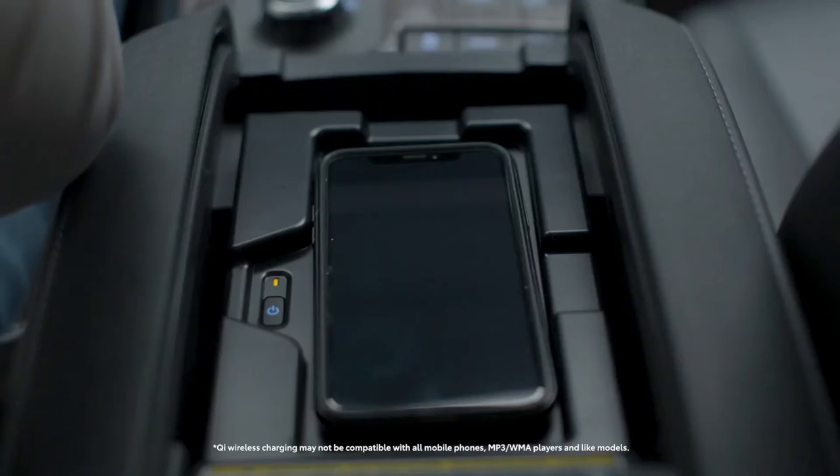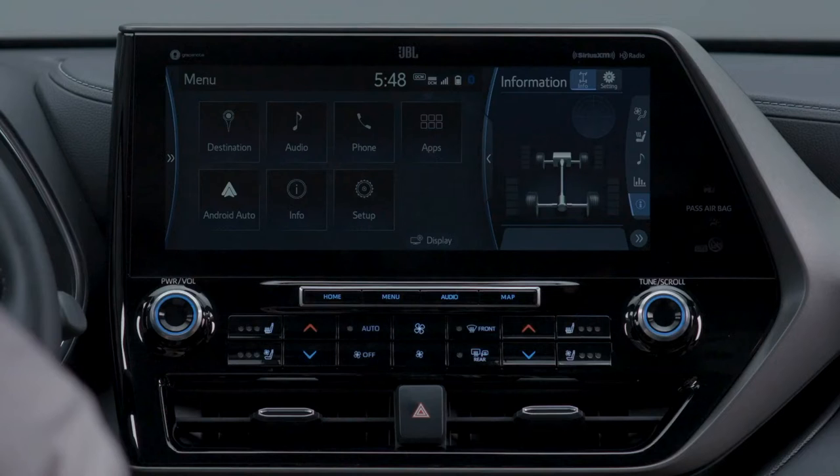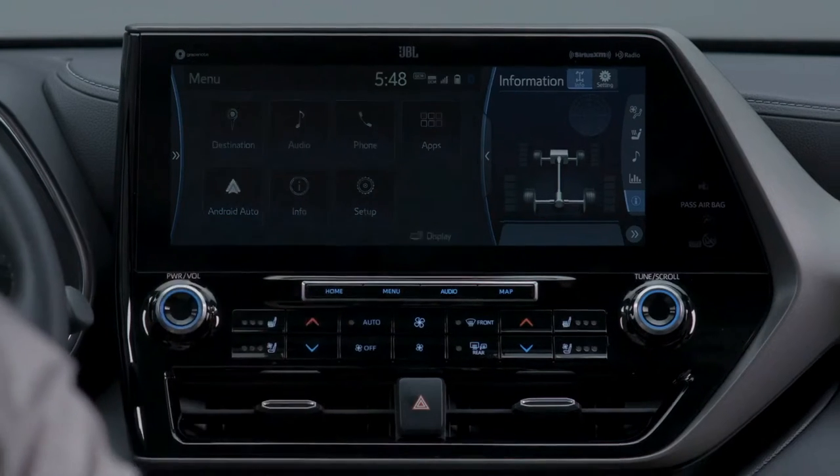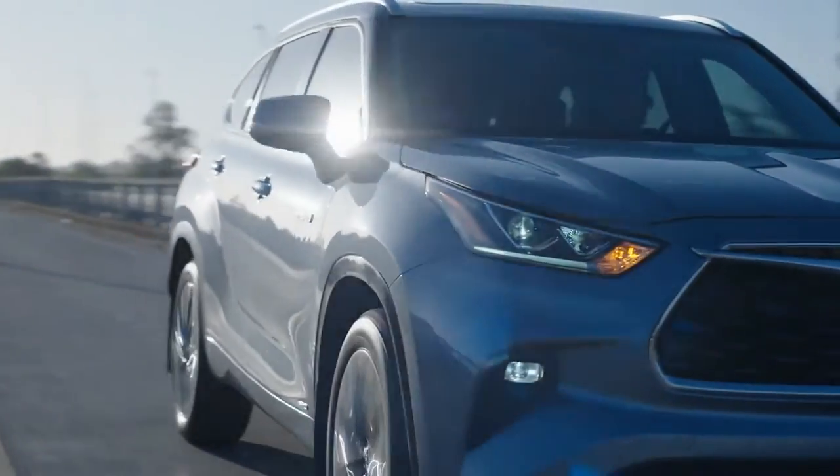And if your smartphone starts to run out of juice, you can simply place it on the available Qi wireless charging pad — no cords necessary. Apple CarPlay and Android Auto compatibility also comes standard, allowing you to safely access your smartphone features while on the road.